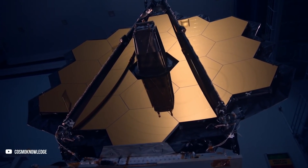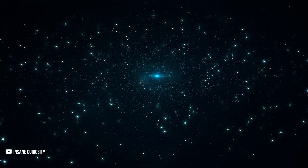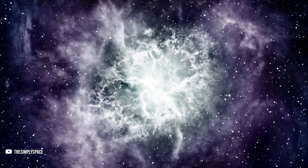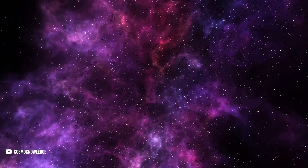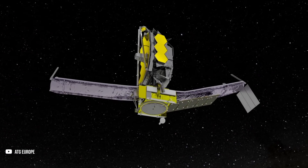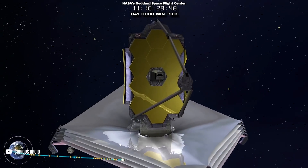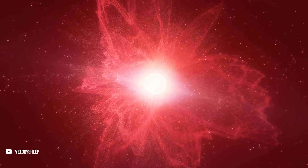Now let's look at the science JWST will perform in its 10-year mission. Four areas of modern astronomy guided its design: first light and re-ionization, the assembly of galaxies, the birth of stars and protoplanetary systems, and planetary systems and the origin of life. Astronomers theorize that after the Big Bang, as the universe cooled, protons and neutrons combined into ionized atoms of hydrogen and helium, which attracted electrons, allowing light to travel freely for the first time and ending the cosmic dark ages. JWST's ultra-deep near-infrared surveys will see back to about 13.6 billion years — 100 to 250 million years after the Big Bang — giving us a glimpse of the universe in its infancy.